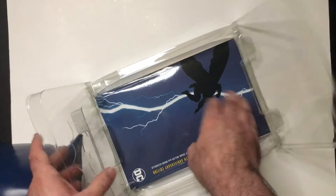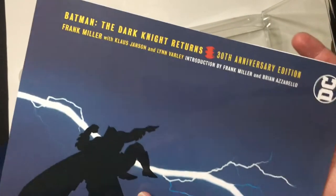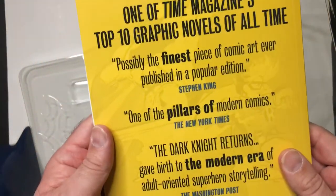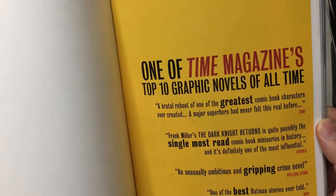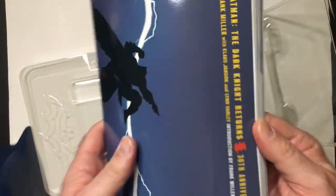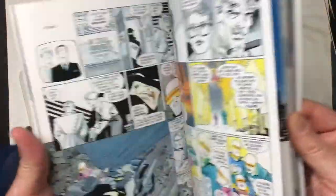Batman fans are going to be familiar with this — it's the soft cover Dark Knight Returns 30th Anniversary Edition by Frank Miller. It's always in the top 10 graphic novels lists, which is probably true. I read Marvel primarily as a kid, but I always knew of this book — the cover and some of the art in it. Everything looks pretty intact.